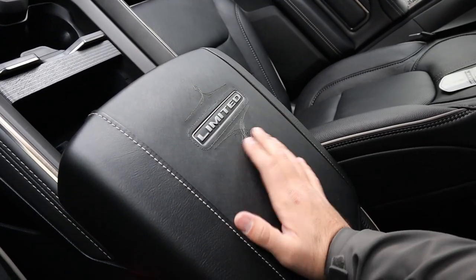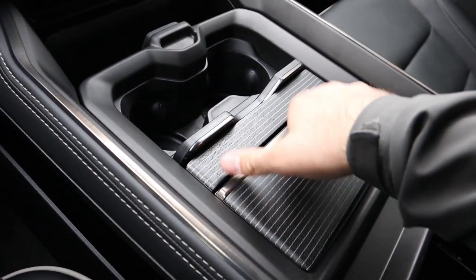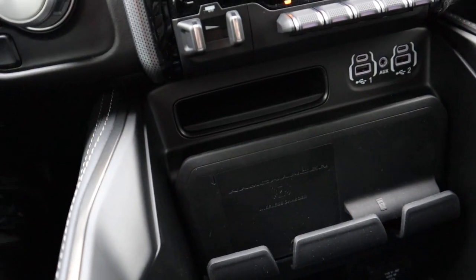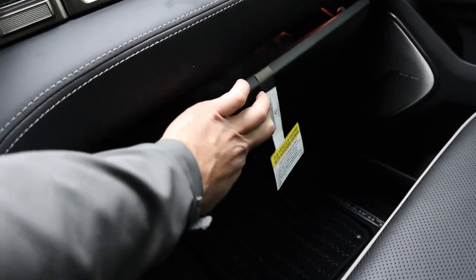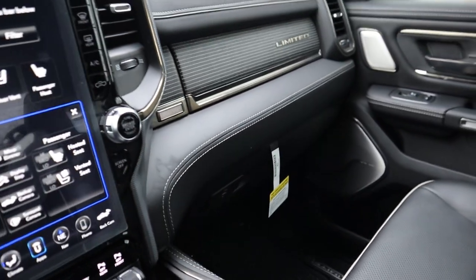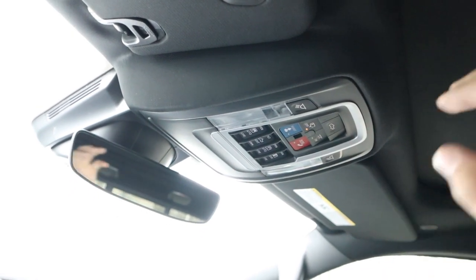The Limited's center console says 'Limited' at the top with felt lining and tons of storage. There's a sliding section and more storage underneath — RAM wins the center console game. There's a charging station, USB ports, power outlet, and dual glove boxes on the Limited. The glove box has nice wood trim outside and leather inside — the Limited clearly wins here. Up top there's a universal garage door opener and a power sliding rear window. The panoramic sunroof is similar to the Raptor's, just without auxiliary switches.